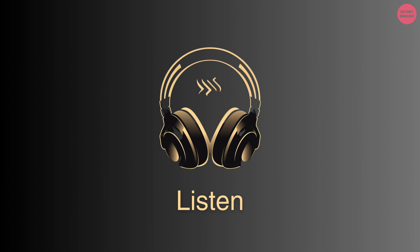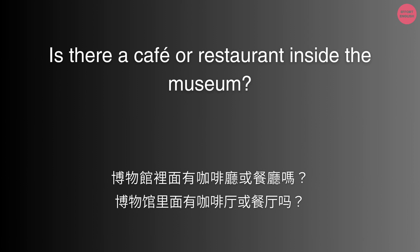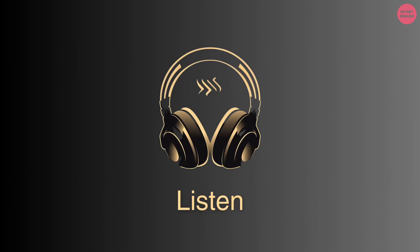Is there a cafe or restaurant inside the museum? Yes, there's a cafe on the ground floor near the entrance.